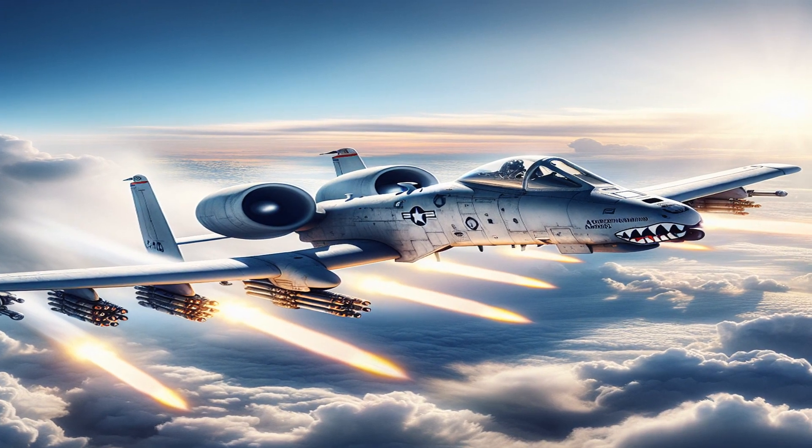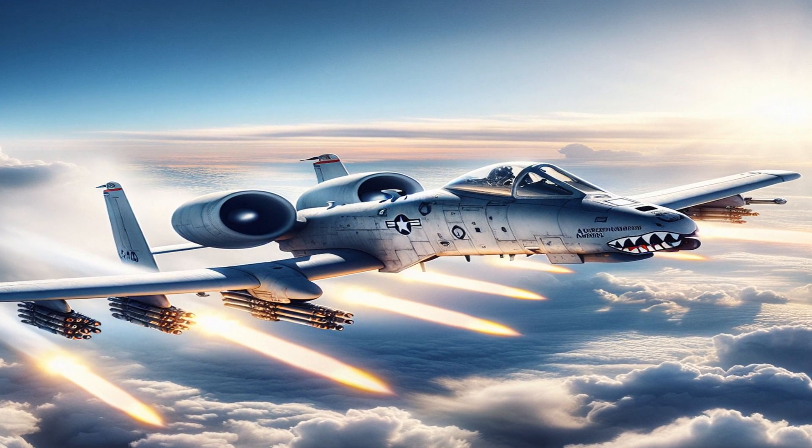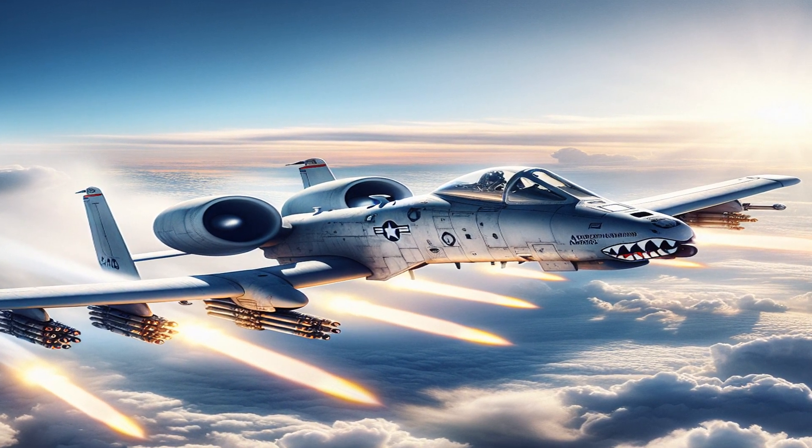The A-10's GAU-8 Avenger cannon can fire 3,900 rounds per minute, and it's so powerful that the plane's engines need to counter the recoil when it fires.